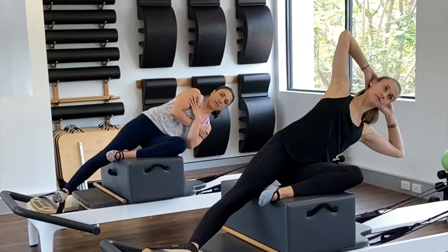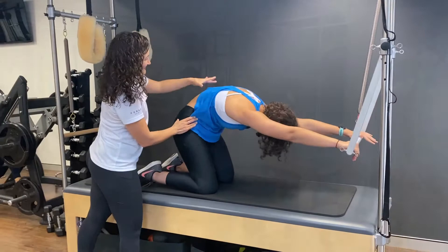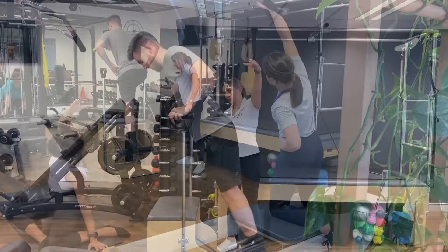Our classes are run by physiotherapists and exercise physiologists. You can expect small group classes — a maximum of four in our clinical and studio pilates classes, and a maximum of six in our reformer studio.